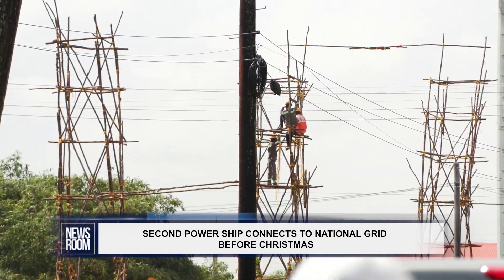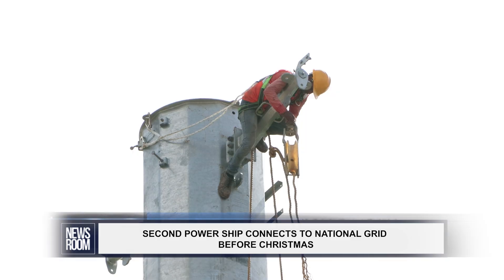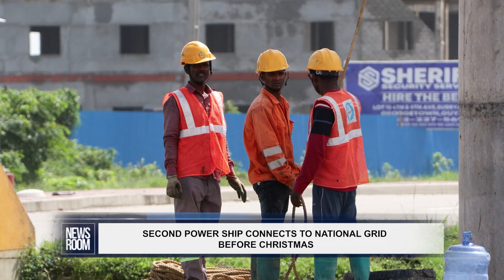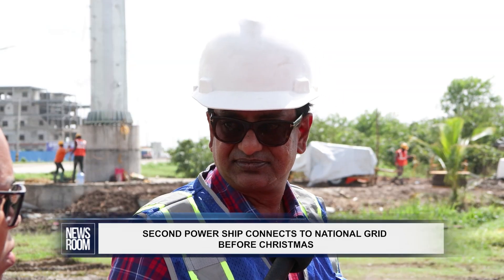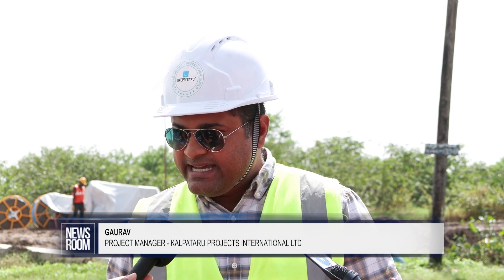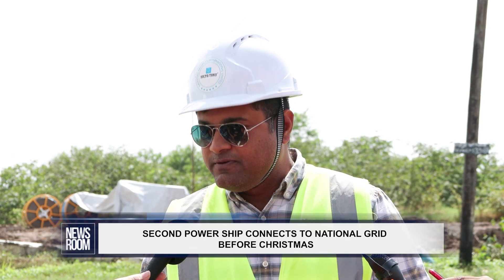As you can see, there are workers up on the top of the pole. We are around 70 percent complete in connecting this line and we are working day and night. Our target is to connect the power ship onto the grid and deliver power from the power ship to the substation before Christmas.